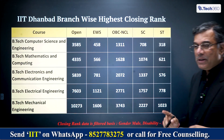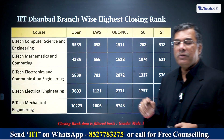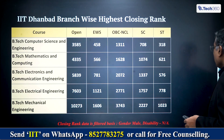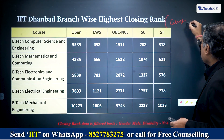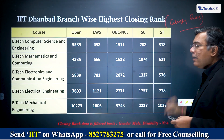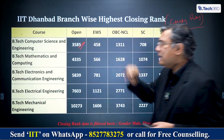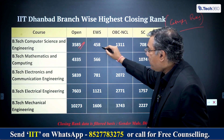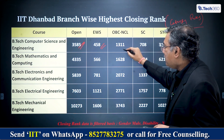When we look at cutoffs — the JEE Advanced rank you need to get into IIT Dhanbad and what branch you'll get — these are all category ranks. For CS, a General category rank of 3,585 will get you CS at IIT Dhanbad. For EWS, a category rank of 458 will get it. For OBC, a category rank of 1,311 will get you CS. For SC, 708 category rank will get you CS.